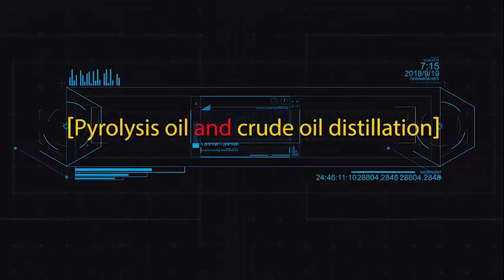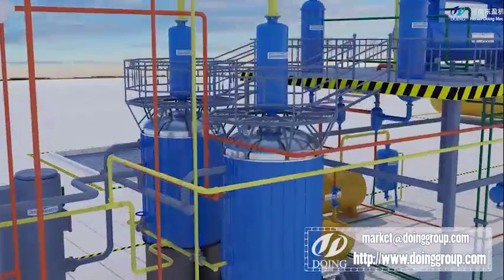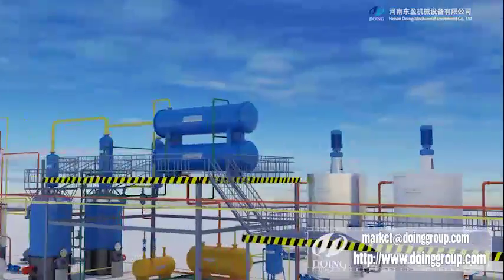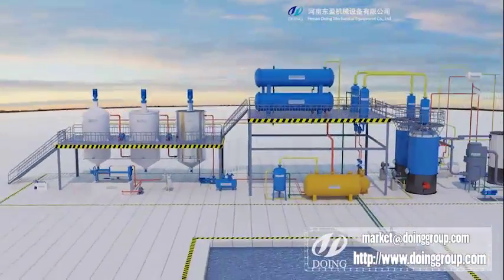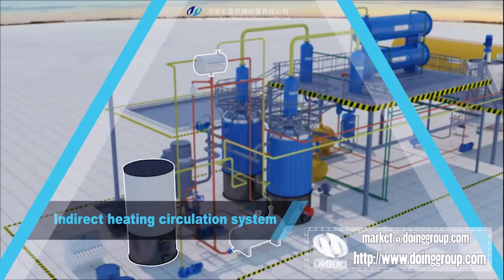Doing Group can refine waste tire pyrolysis oil, plastic pyrolysis oil, and used engine oil into diesel. The diesel can be used as a normal diesel substitute in diesel engines in direct heating systems.